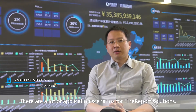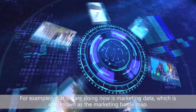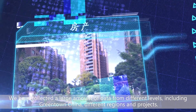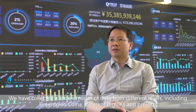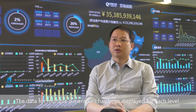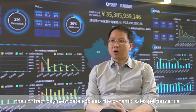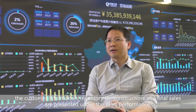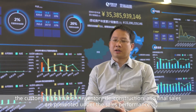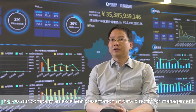There are a lot of application scenarios for FineReport solutions. For example, what we are doing now is marketing data, also known as the marketing battle map. We have collected a large amount of data from different levels, including Green Town, China, different regions, and projects. Data for multiple dimensions is displayed for each level. The contractor payment data expands the dynamic sales performance. Customer information, inventory deconstruction, and final sales are all presented under the sales performance, giving our company an excellent representation of data directly from management.